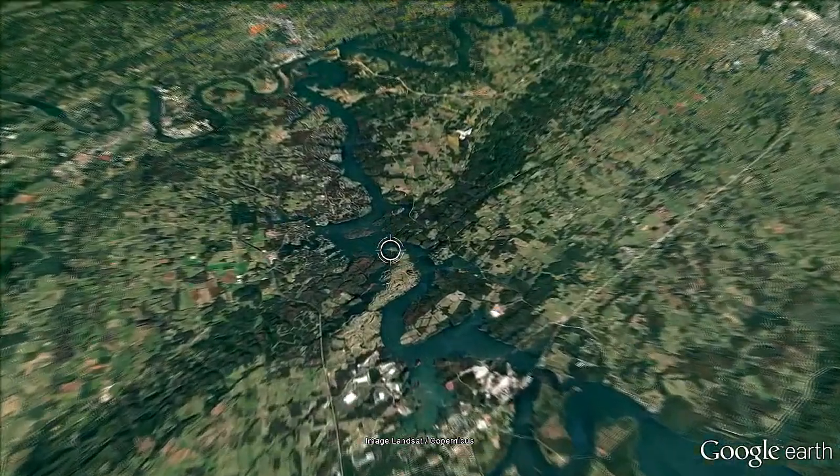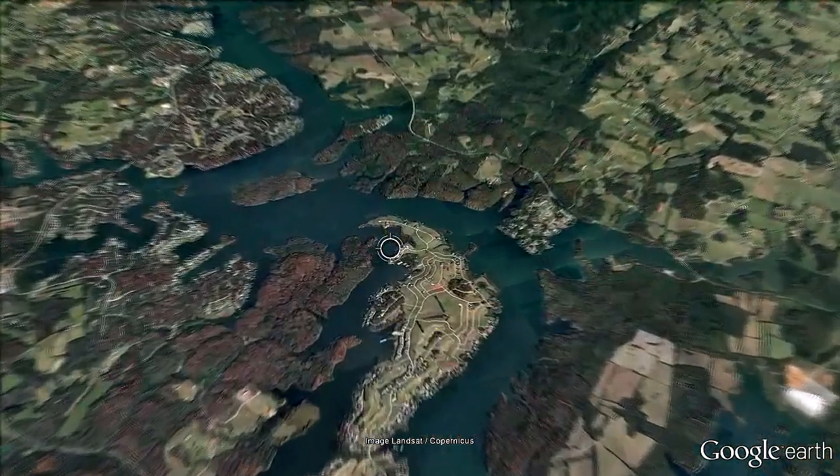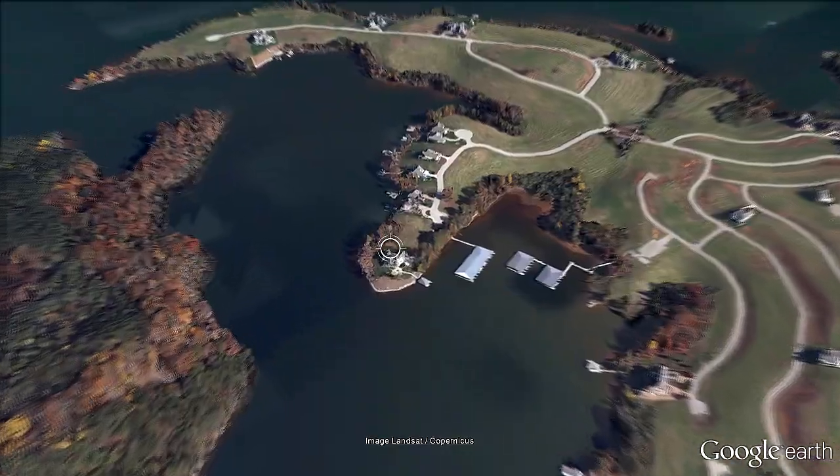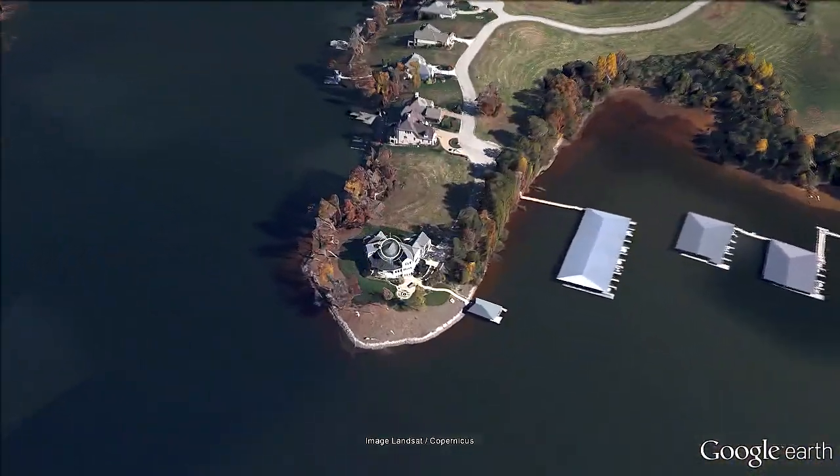Welcome to Rarity Bay in East Tennessee, in the foothills of the Great Smoky Mountains. At Bay Point, you'll discover 1749 Rarity Bay Parkway.